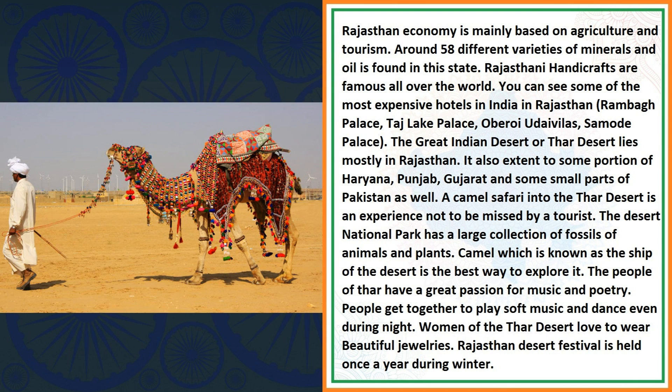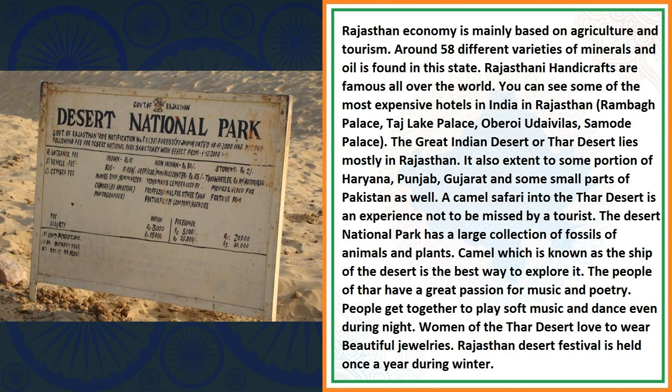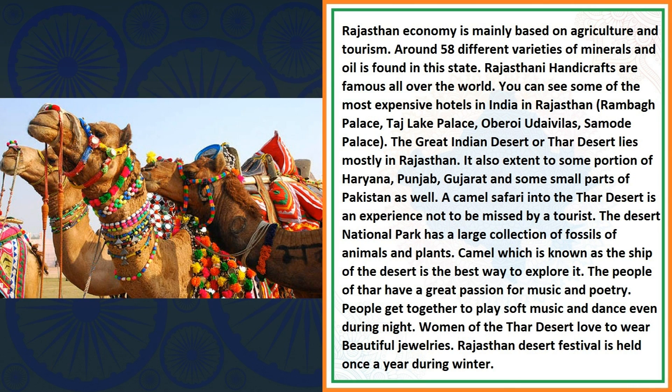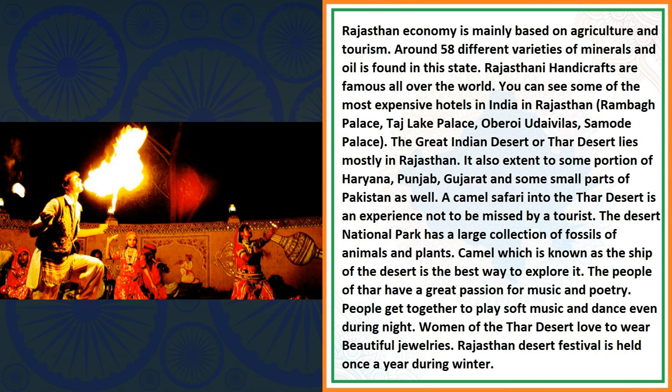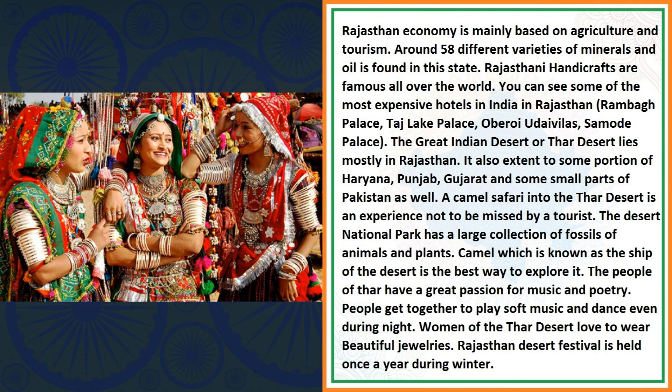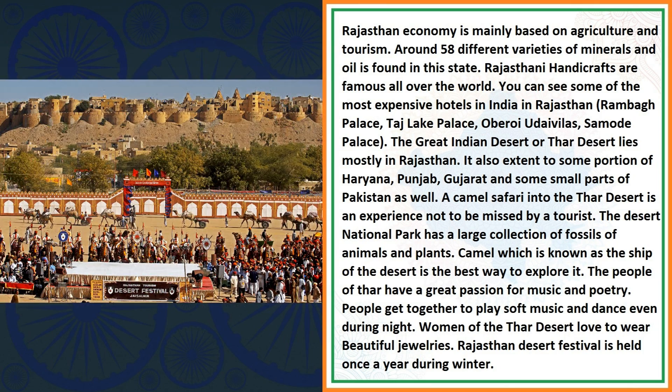A camel safari into the Thar Desert is an experience not to be missed by a tourist. The Desert National Park has a large collection of fossils of animals and plants. The camel, known as the ship of the desert, is the best way to explore it. The people of Thar have a great passion for music and poetry. People get together to play soft music and dance even during the night. Women of the Thar Desert love to wear beautiful jewelleries. The Rajasthan Desert Festival is held once a year during winter.